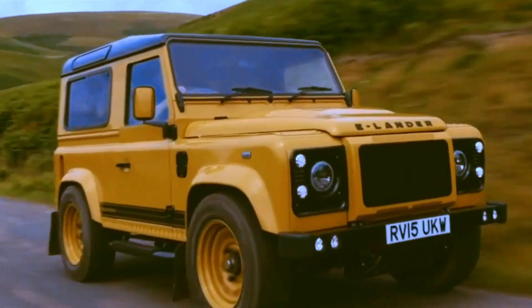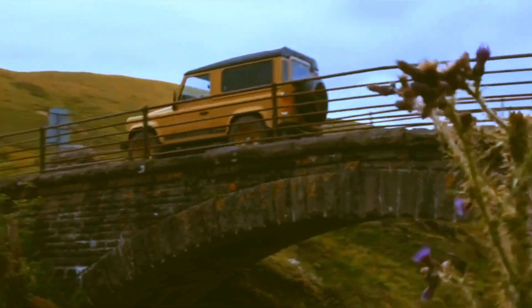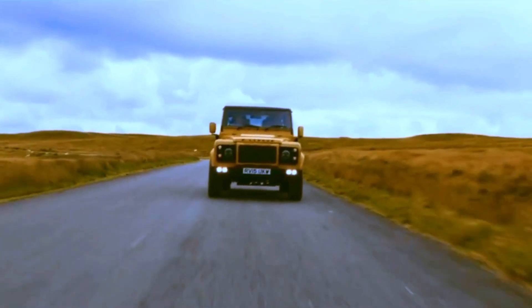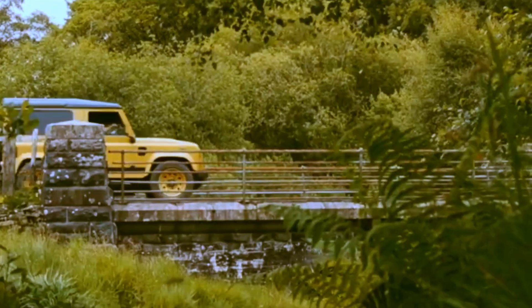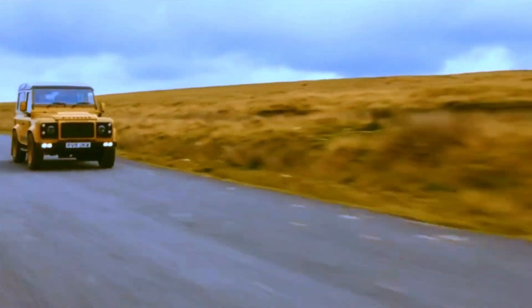Now, let's talk about the heart of these electric beasts. Our electric drivetrain isn't limited to one or two models — it's available across the entire range. Whether you're a fan of Defenders, Range Rovers, or the classic series trucks, we've got your eco-friendly adventure covered.